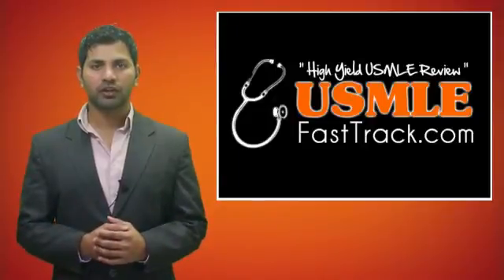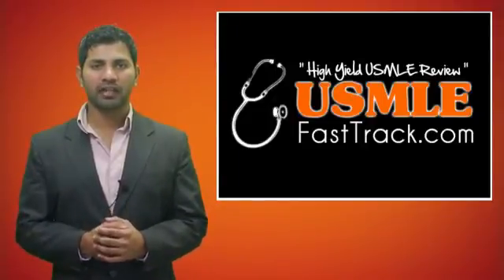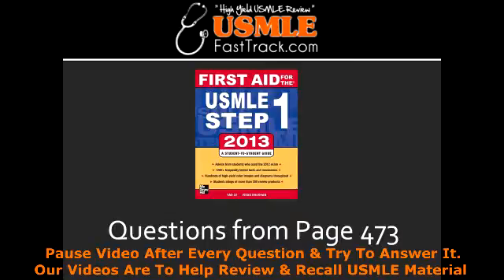Welcome to USMLEFastTrack.com. The section we're going to talk about today is from First Aid for the USMLE Step 1, 2013 edition, page 473.